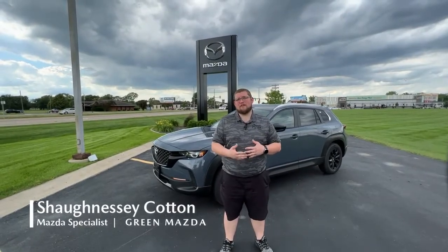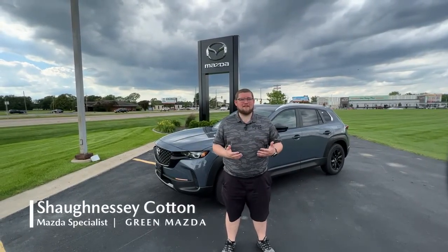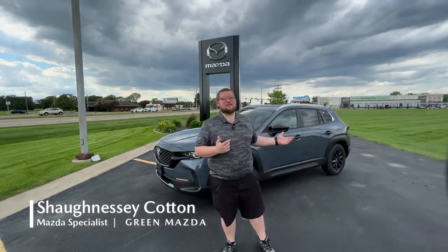My name is Shaughnessy Cotton, I'm with the Internet Sales Department here at Green Mazda, and this is the new CX-50.